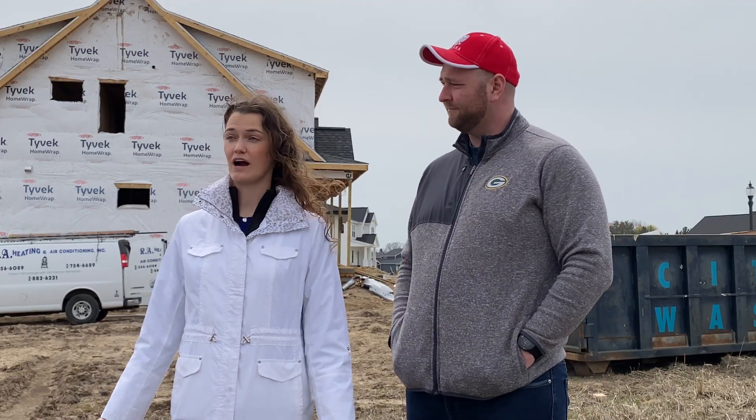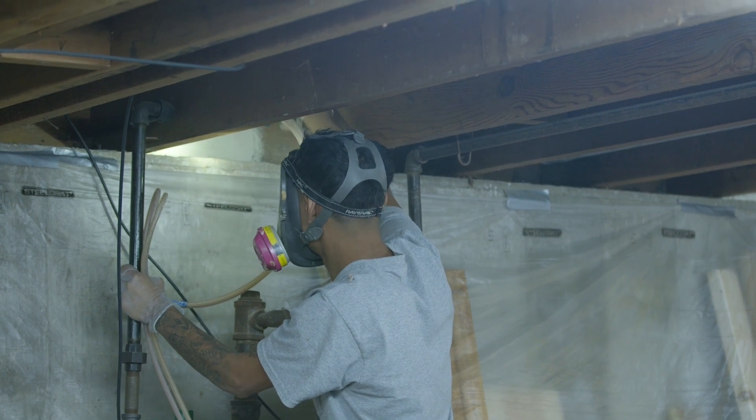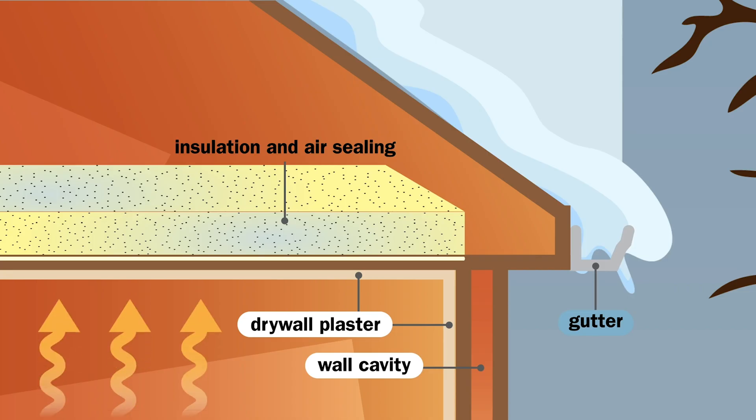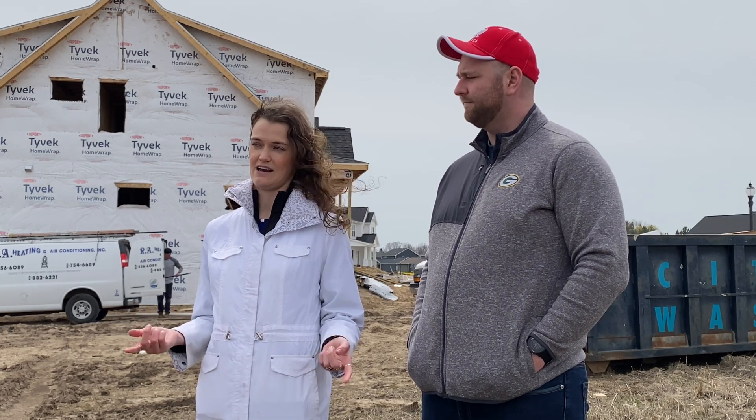What about insulation? We are opting for higher R-values throughout the house — in the attic, on the exterior walls, and in the foundation of the basement. The higher the R-value, the better. What it means is our house will be better at keeping hot and cold air from sneaking in and out of the house.